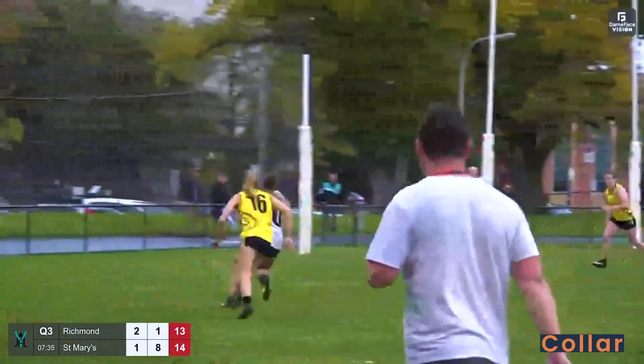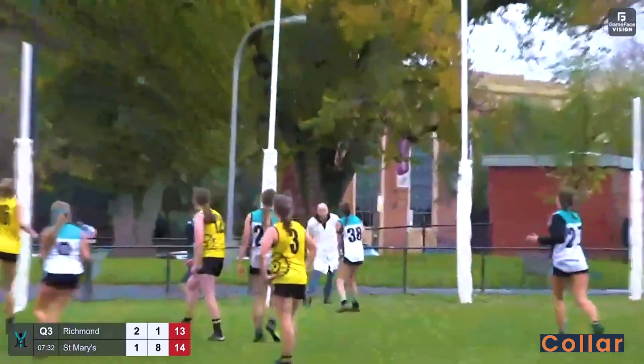Nicely done there that time by Polarkas. Polarkas gets around one, sets sail for home and kicks a beautiful goal!